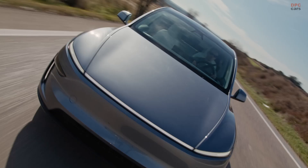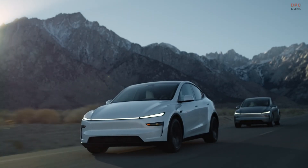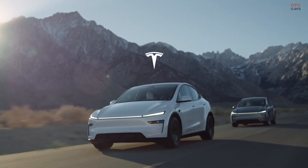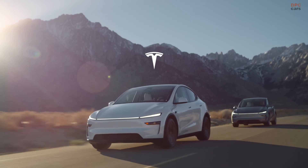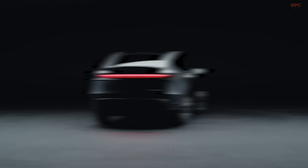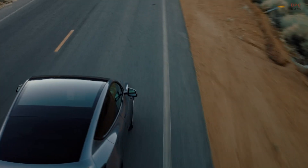When Tesla set out to redesign the Model Y, the goal was to give the car a more unique personality. One of the first things noticeable is a light bar, which makes the vehicle look wider and more planted on the road. The design team also widened it slightly to improve aerodynamics and direct more air over the front tires.